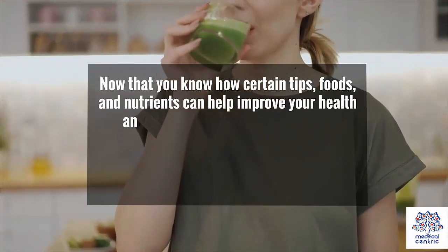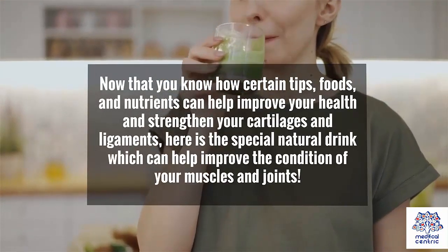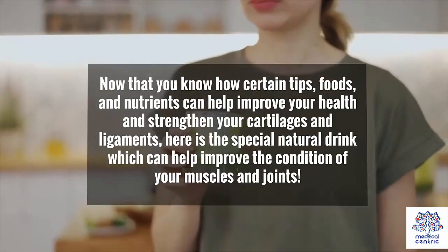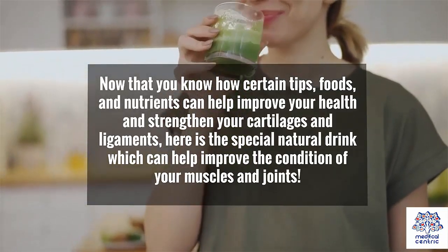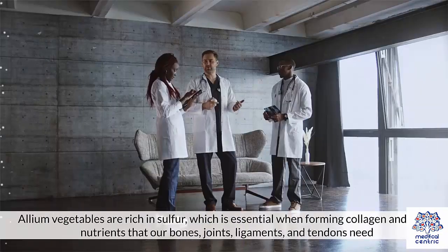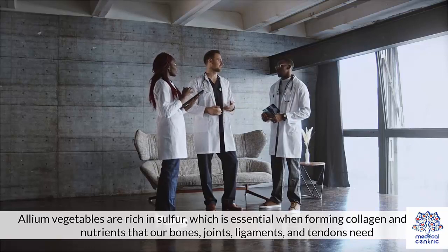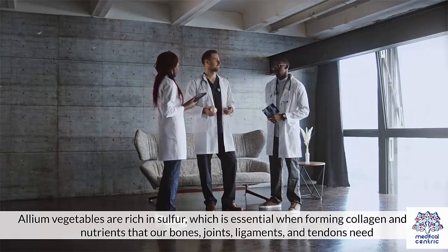Now that you know how certain tips, foods, and nutrients can help improve your health and strengthen your cartilages and ligaments, here is the special natural drink which can help improve the condition of your muscles and joints. Add more allium vegetables to your diet. Allium vegetables are rich in sulfur, which is essential when forming collagen and other nutrients that our bones, joints, ligaments, and tendons need.